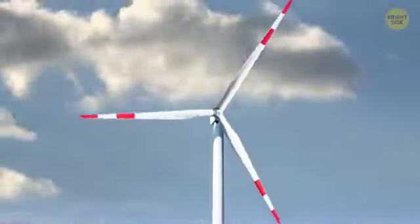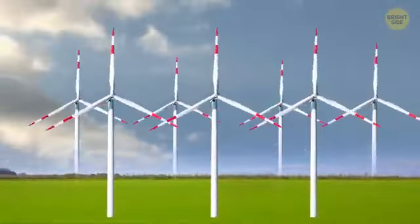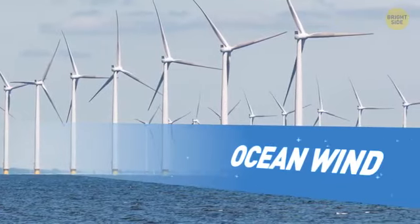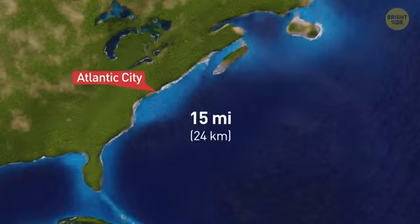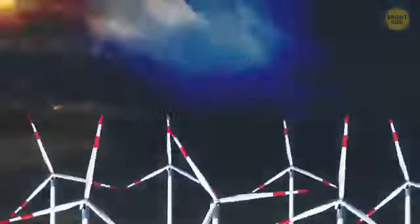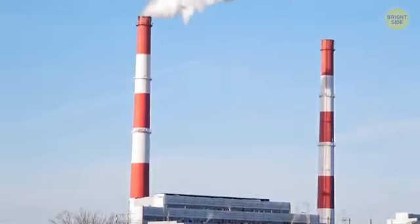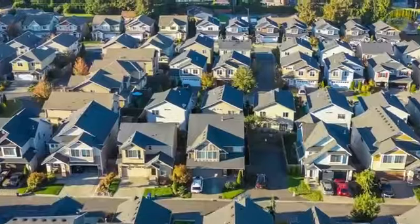Meanwhile, green energy is the future, but wind farms can take up a lot of space. Solution? Put them in the ocean, of course! Ocean Wind is a planned offshore wind farm located 15 miles off the coast of Atlantic City, New Jersey. Once completed in 2024, the massive farm of 850-foot turbines will generate over 1,000 megawatts of electricity — nearly twice as much as an average coal power plant, and enough to power over half a million homes.